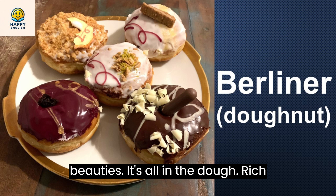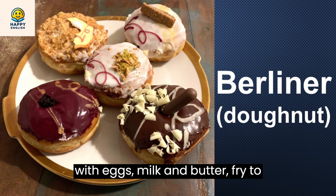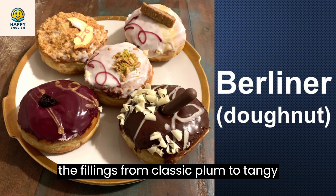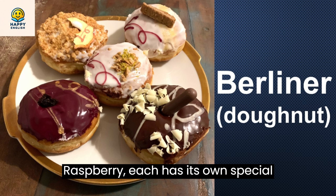Now, let's talk about making these beauties. It's all in the dough rich with eggs, milk, and butter. Fried to perfection, they get that signature bulge, making them oh so irresistible. And the fillings? From classic plum to tangy raspberry, each has its own special topping twist.